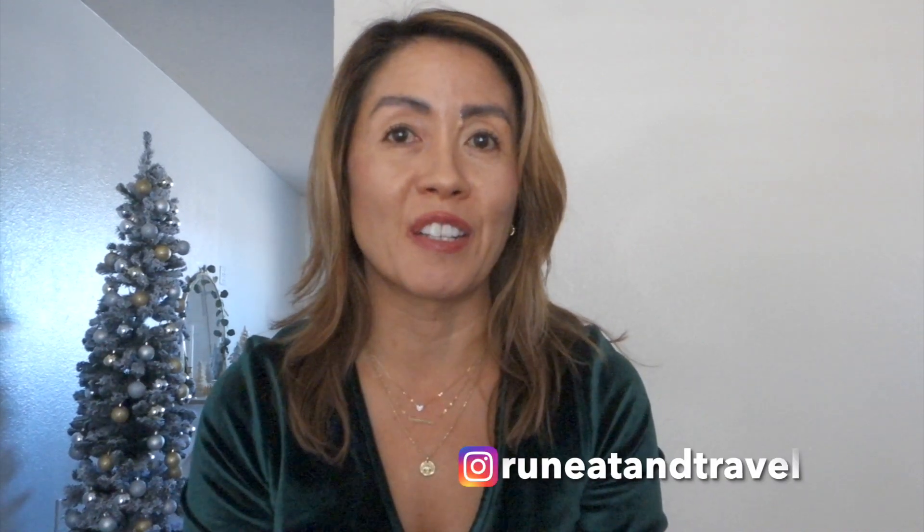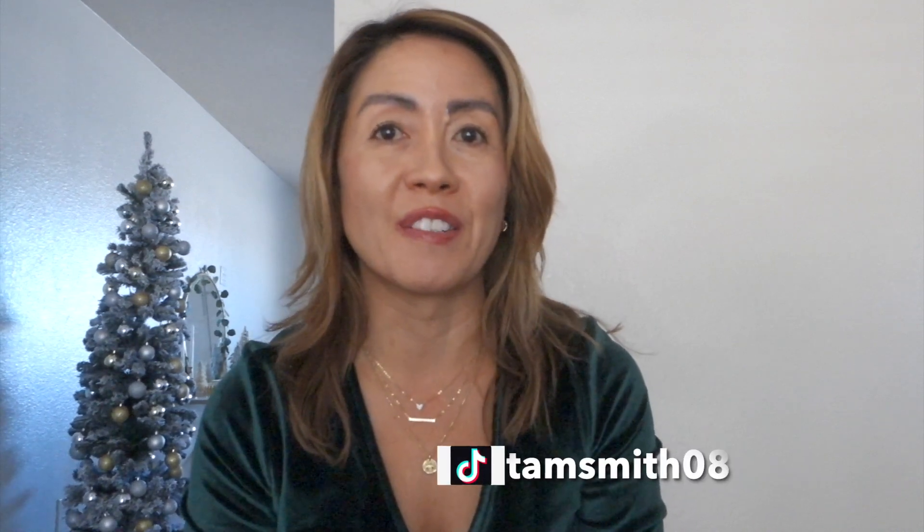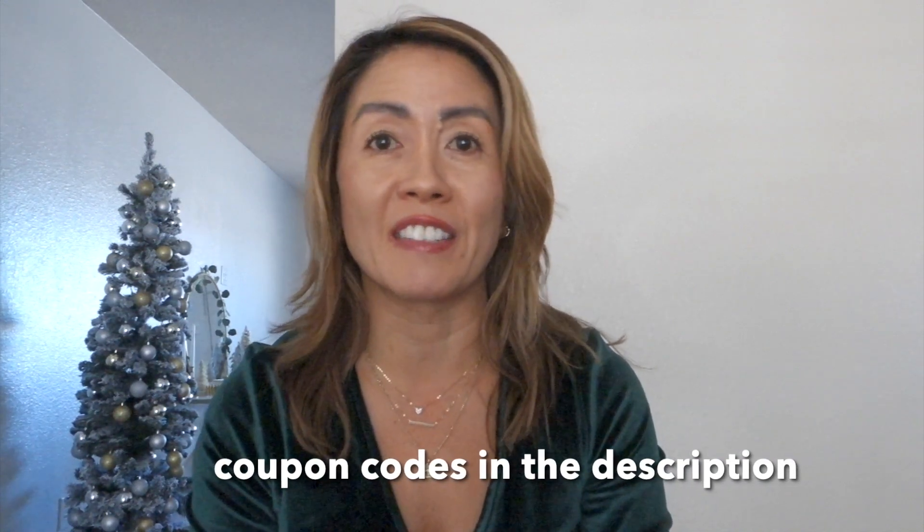Hey guys, how's it going? It's almost Christmas and if you are still looking for last-minute gift ideas, this is the video for you. I have a personal recommendation list here — products I use myself and they are super affordable, everything is under $50. Let's get this video started.